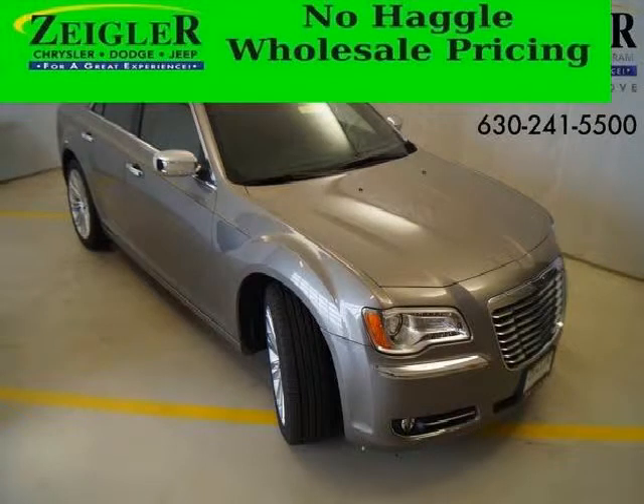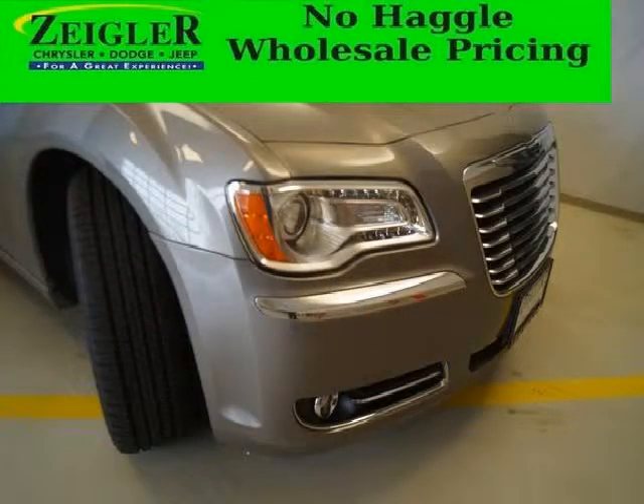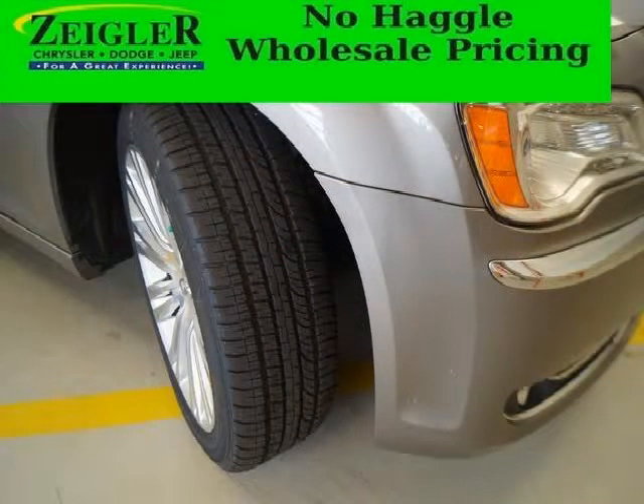Do you want to stretch your purchasing power? Take a look at this outstanding 2014 Chrysler 300C. This 300C would look so much better with you behind the wheel instead of sitting on our lot. And with climate control and automatic transmission, it's bound to sell fast.